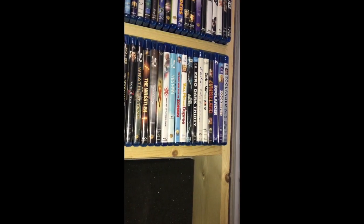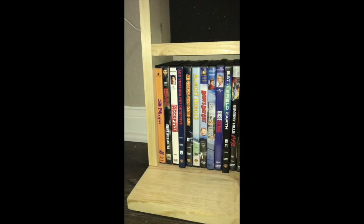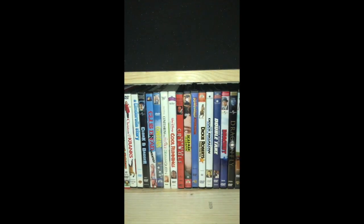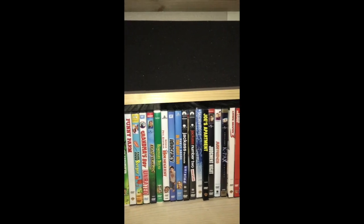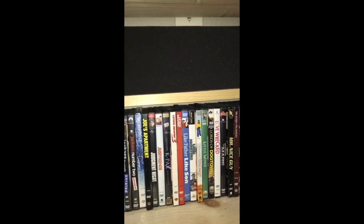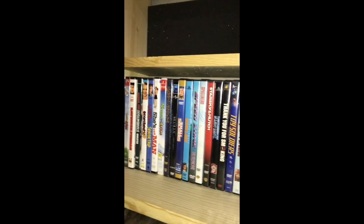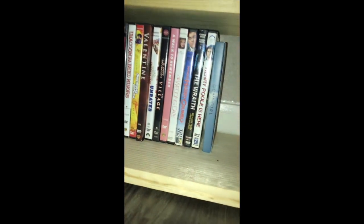I do have a small remaining section of DVDs. Some of these you just gotta hold on to - Three Ninjas, you can't watch that too many times. Some are just movies that either don't have Blu-ray releases yet or that I really enjoy. But I tend to stay away from DVDs at this point - so that's pretty much my remaining DVD collection down here at the bottom.